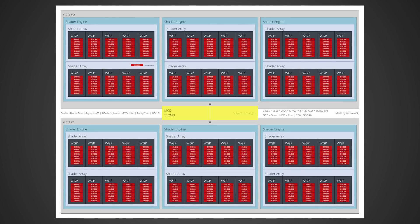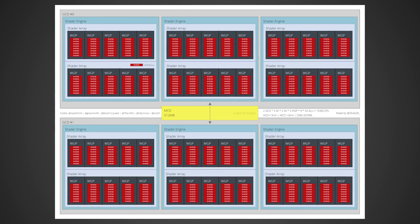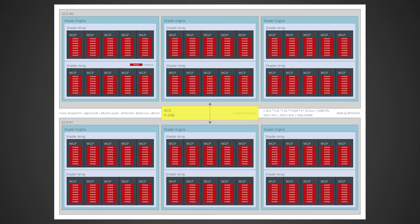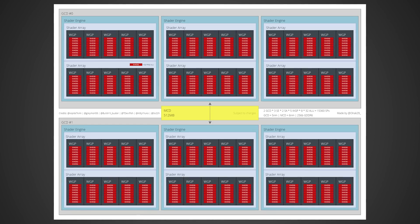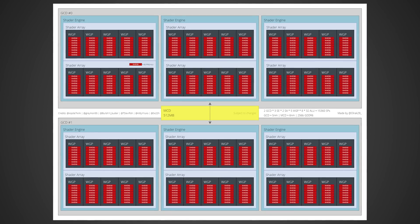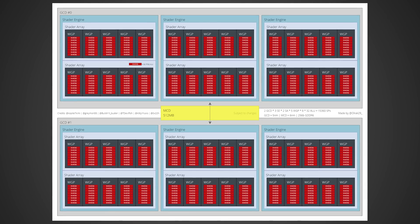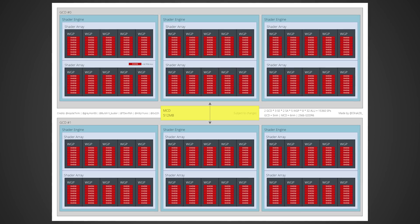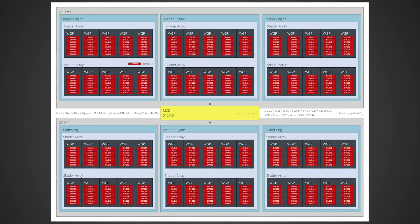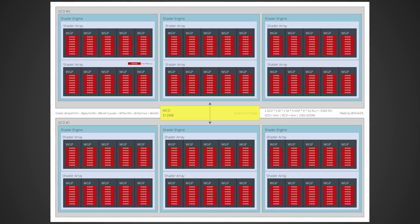The 7900 XT is going to be comprised of six different shader engines for a total of 15,360 stream processors. That's a massive increase over the current 6900 XT flagship from AMD, which is only made up of 5,120. So you're going to see a massive improvement just on that alone, not even counting any increase in clock speeds or IPC. To connect the two different GPU dies — because what we're looking at here is actually two GPU dies each comprised of three shader engines — they're using what they're calling an MCD, produced on 6 nanometers, that's going to allow these two dies to communicate.